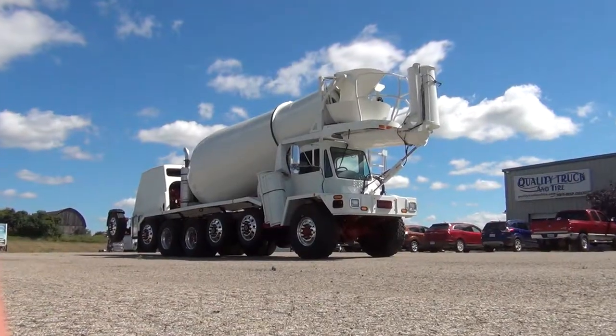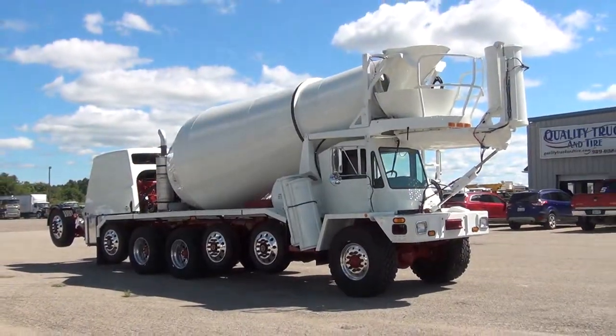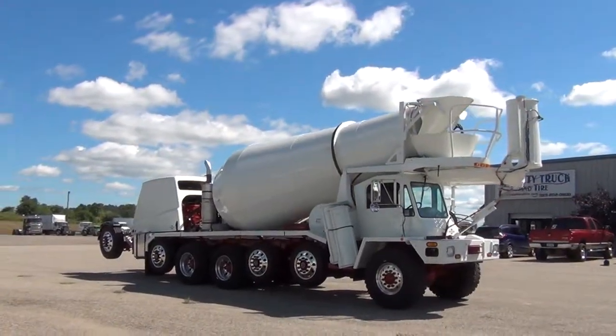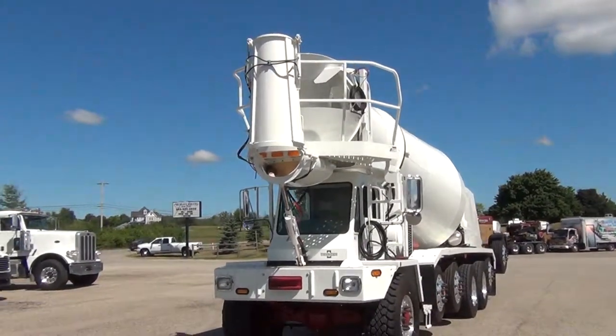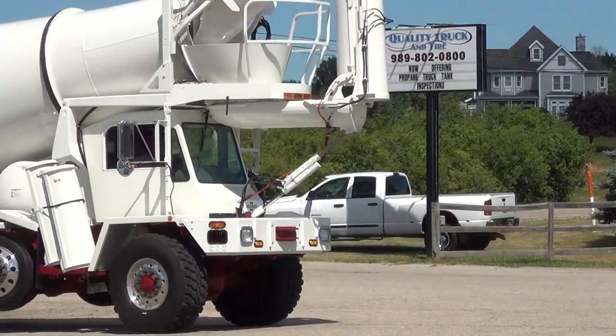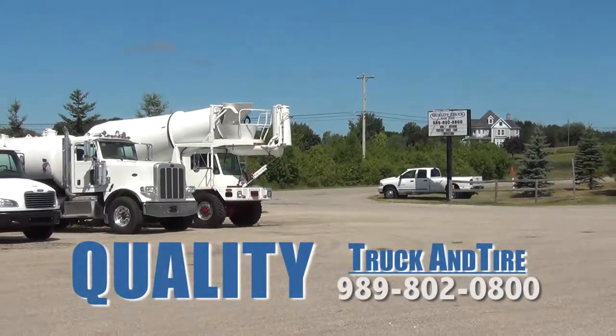At Quality Truck & Tire, our goal is to deliver the best. If you're looking for another truck to add to your fleet, give us a call at Quality Truck & Tire. Our phone number is 989-802-0800.